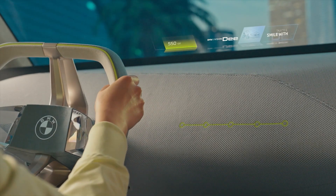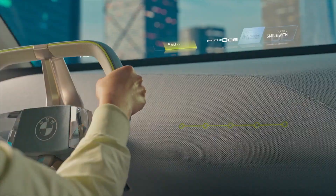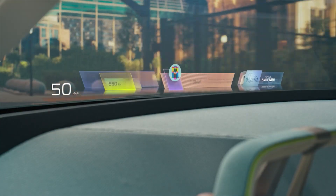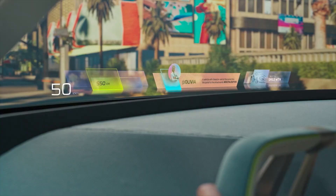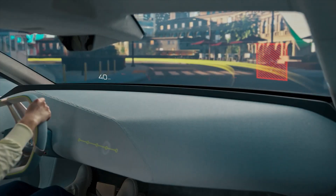It's important to remember that this is a concept car. The production model will most likely look a bit different and some of the features might change or fall away — only time will tell. But BMW says that some of the features will become available on production models as early as 2025.